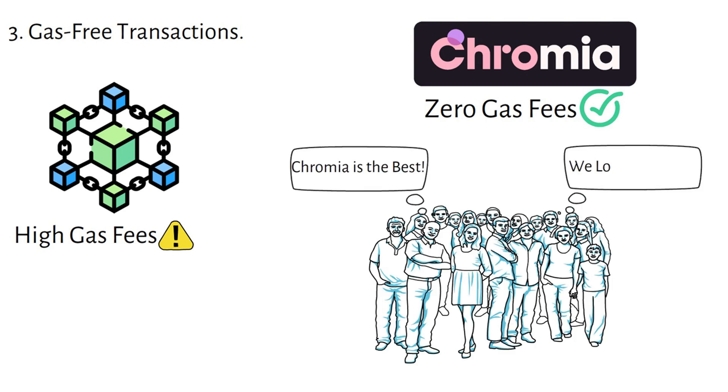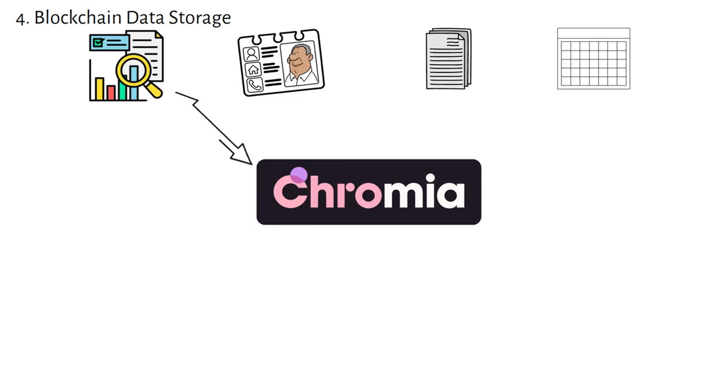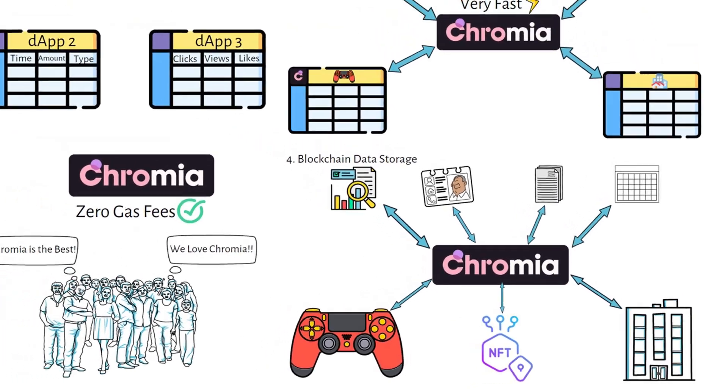Another powerful feature is on-chain data storage. Chromia can store large amounts of data directly on the blockchain, making it possible to run sophisticated applications like games, digital assets, and even large-scale businesses entirely on-chain without slowing down. With all these features, Chromia is leading the way in making blockchain faster, more organized, and much more accessible for everyone.